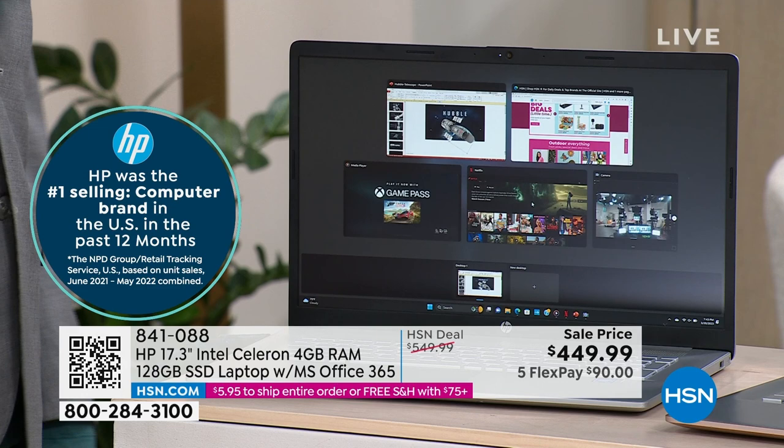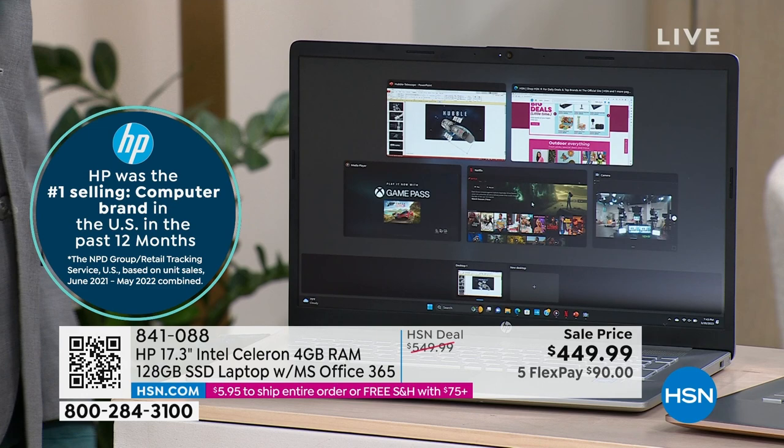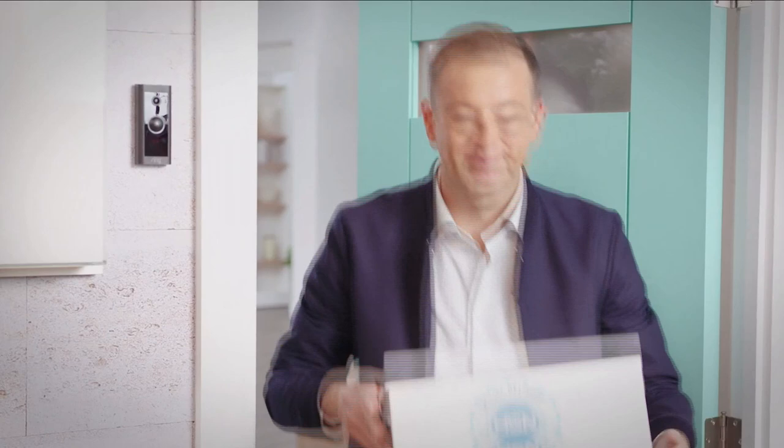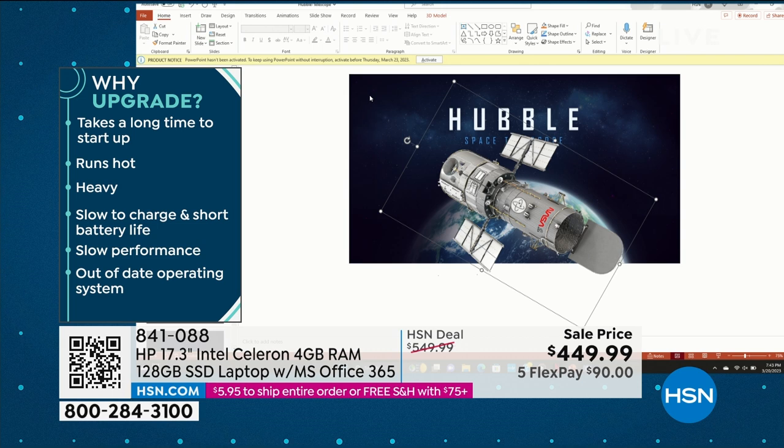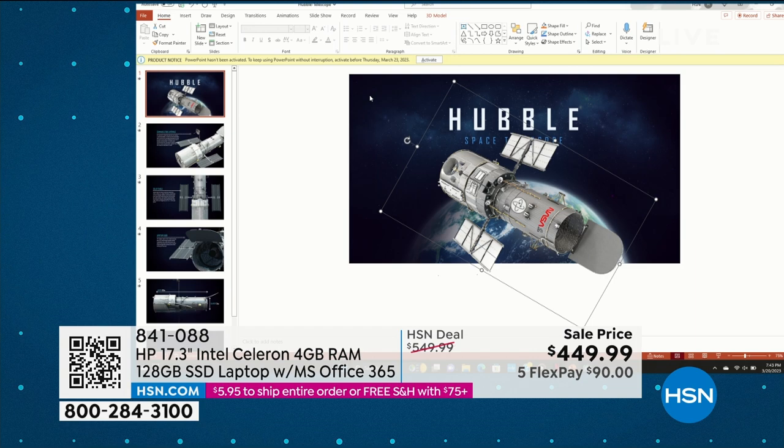My computer is connected to your television and we're going to take the feed directly from my computer to your TV. Look at all the things we have going on at one time — we've got PowerPoint open, HSN.com open, my webcam open. Microsoft Word, Excel, PowerPoint, Outlook, Access, OneNote, Publisher — all of those things are built in. When it says it includes Microsoft Office, we've actually preloaded Microsoft Office for you, and that's the same across every color you choose.